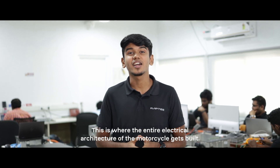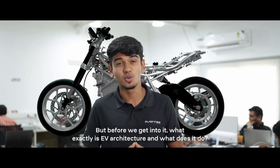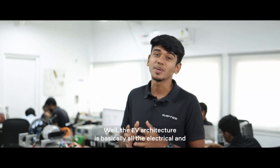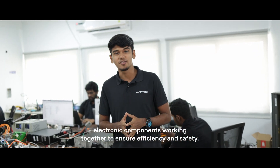This is where the entire electrical architecture of the motorcycle gets built. But before we get into it, what exactly is EV architecture and what does it do? Well, the EV architecture is basically all the electrical and electronic components working together to ensure efficiency and safety.